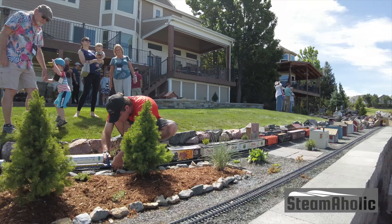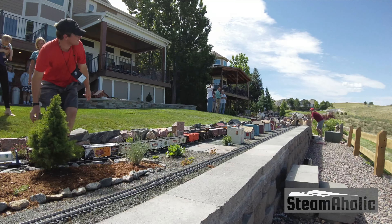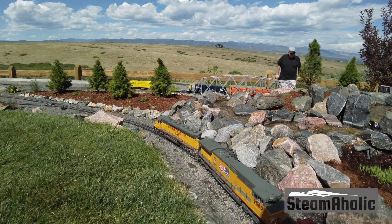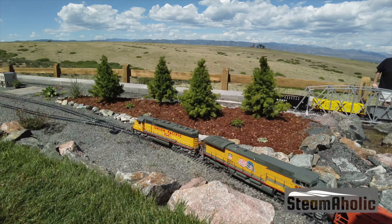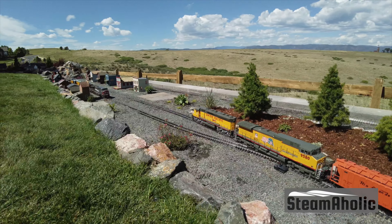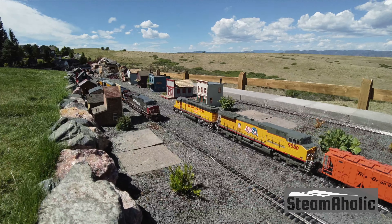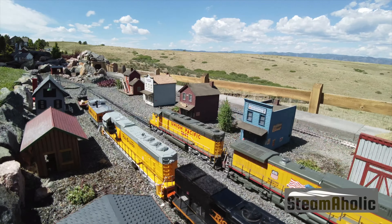Currently we have two different loops. The goal is to eventually connect them with an expansion plan with a helix and we're going to gain some elevation. But really all I wanted to do with this layout was model scenes in Colorado. I see a lot of AccuCraft models. Yes, we've got some live steam and electrics. You've got the galloping gooses.